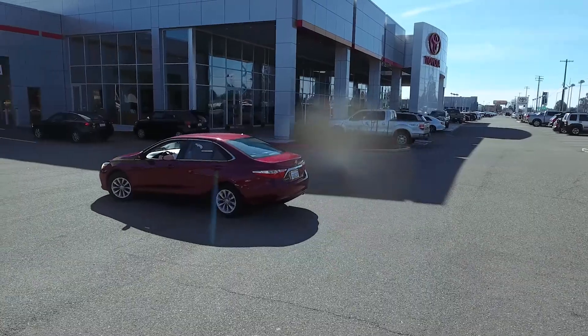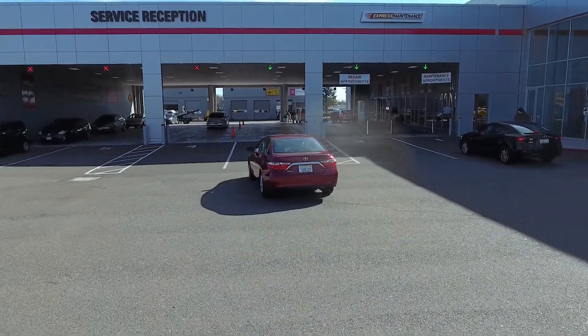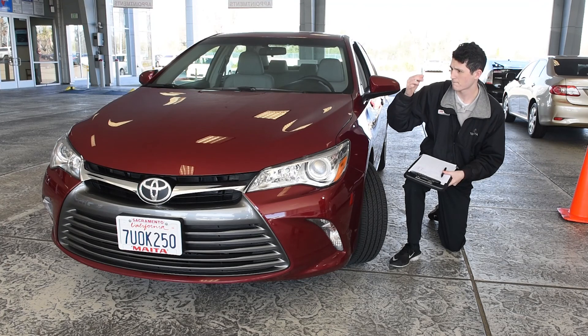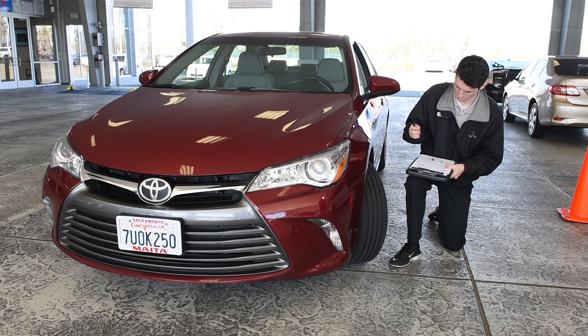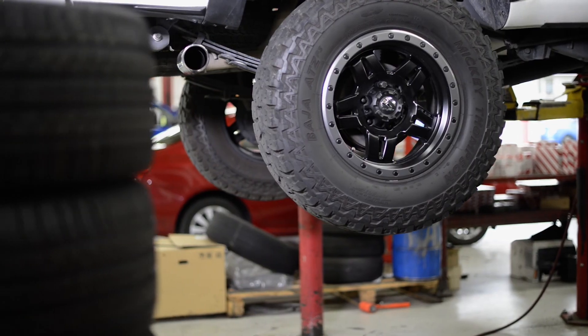Just roll up to our service drive and we'll perform a complete inspection of your tires for free. We'll check your tire tread depth and wear patterns and determine if your car is properly aligned. This inspection is fast and free, and it's the best way to protect your tire investment.